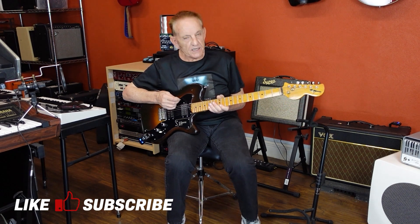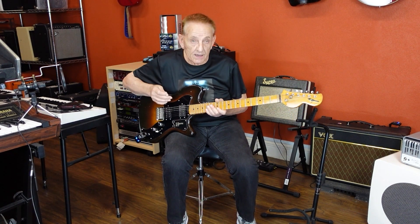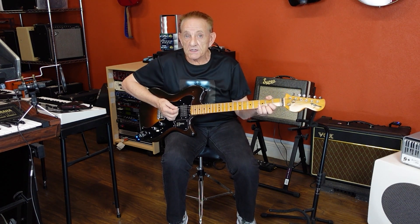It was like Jim Burns' last attempt to get back into the market. It didn't work. There's very few of them made. I was very lucky to get hold of this. It's a pretty good guitar.